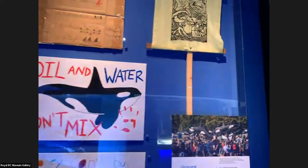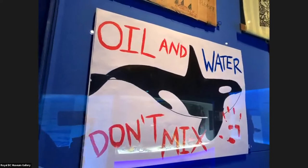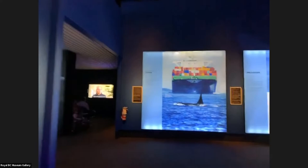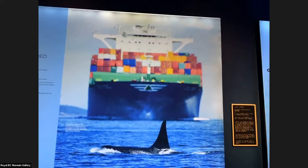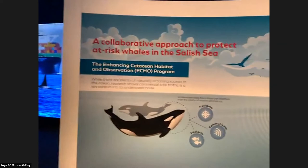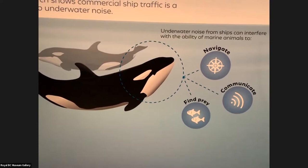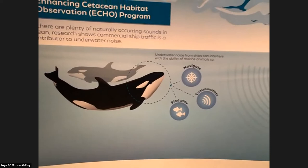That's pollution, that's overfishing, that is climate change, and as this lovely sign from a young orca lover says, that is oil and water — the threats from pipelines, tankers, and ferries all cause some degree of pollution. Orcas don't experience the world the way we do; their primary sense is acoustic. Imagine how loud that is for an orca. The top acoustic experts talk about how phenomenally difficult it is for orcas to navigate, find prey, and communicate. One term I've heard used is the cocktail party effect.